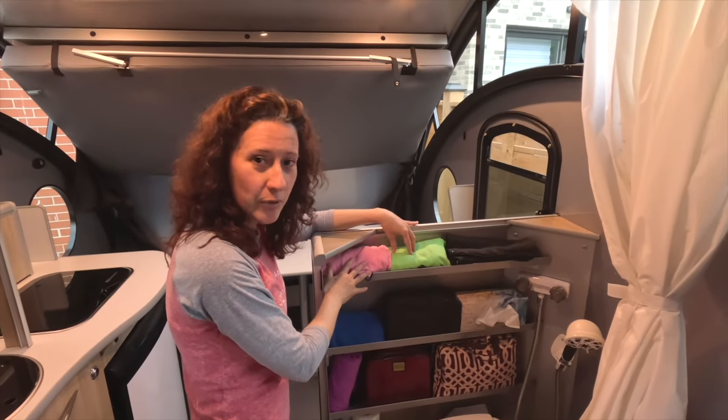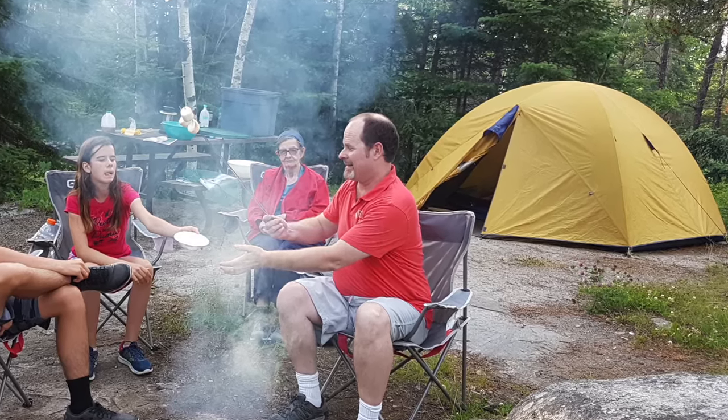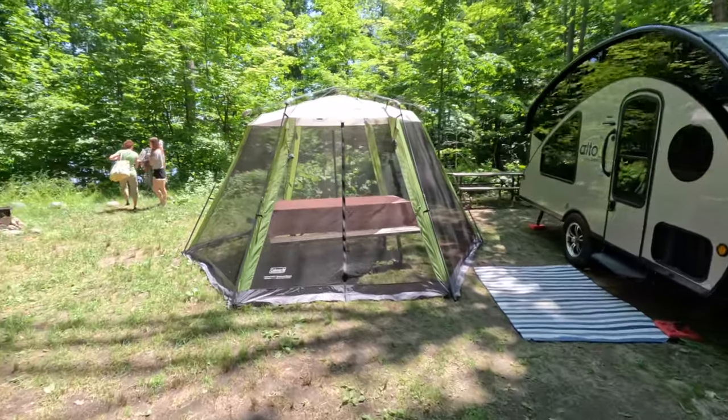Two ground rules before we start. First, our Safari Condo is a small camper with an indoor toilet, shower, and kitchen, so this comparison is not about bed-on-wheels teardrops. If I'm going to spend tens of thousands of dollars on an RV to replace my very affordable tent, the RV is going to have to eliminate those awful middle-of-the-night trips to campground toilets. Second, I'm making this video as someone who, for now at least, uses the RV for vacation travel and weekend warrior trips. If we were full-timers we'd probably value things like privacy and separate spaces more than we do now.